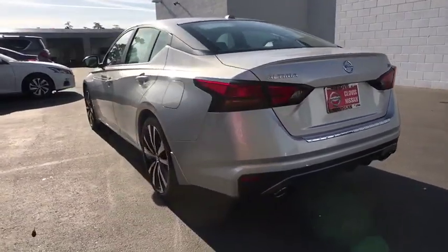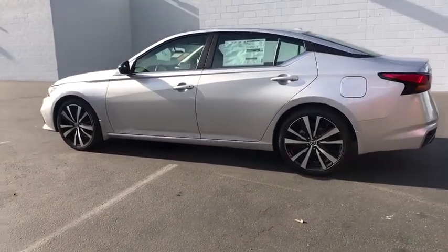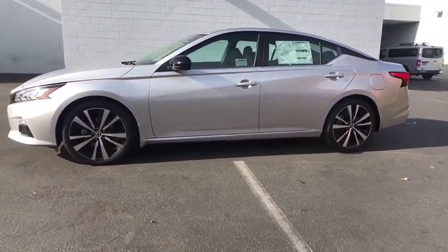Here are some of this vehicle's great options: keyless entry, backup camera, remote engine start, leather wrapped steering wheel, Bluetooth, adjustable steering wheel, power steering, four-wheel disc brakes.